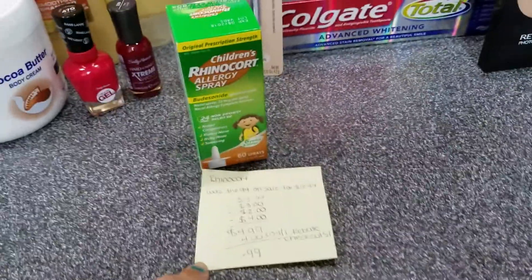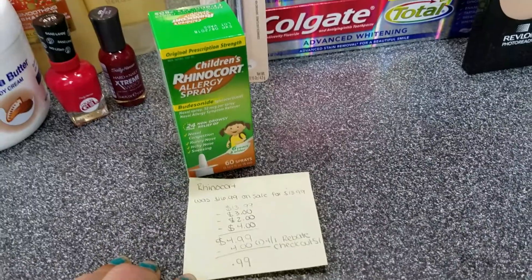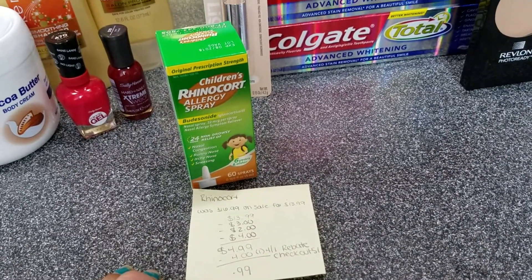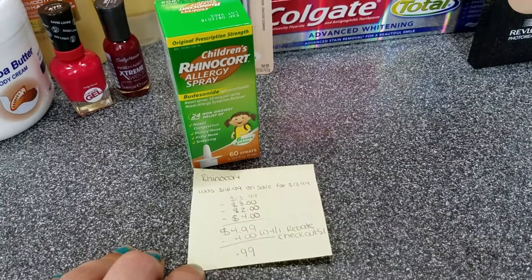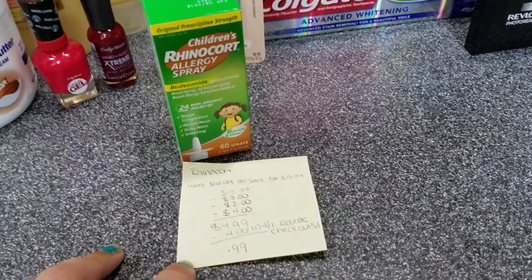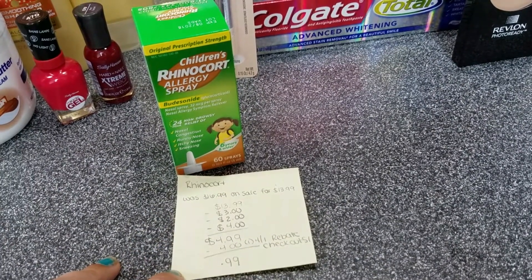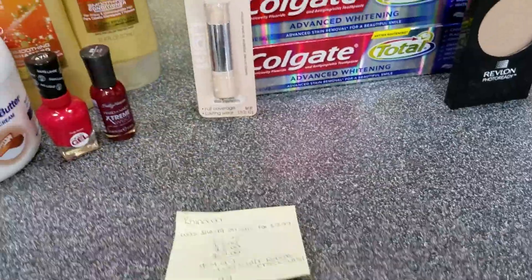If you don't know which insert a coupon is in and you don't use the binder method, you can Google 'coupon database' and search for it — it'll tell you exactly which insert it came out in. I ended up spending $4.99 at the register, then got back $4 on Checkout 51, making this children's allergy medicine just 99 cents!